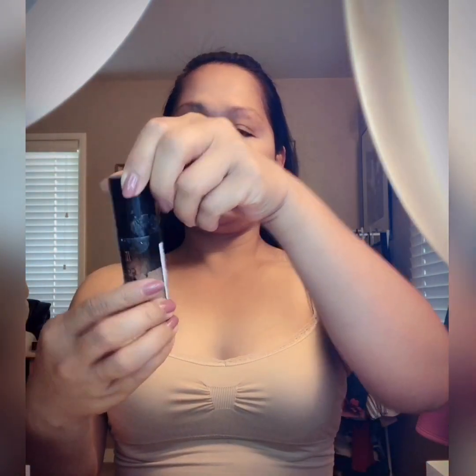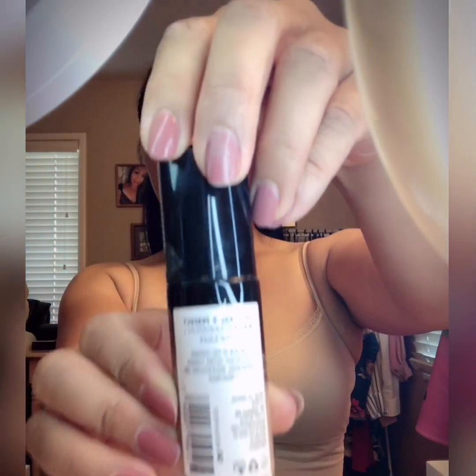For my foundation I use a Milani foundation. This is an inexpensive foundation but it gives a really good result. The shade for this foundation is number four, medium beige.